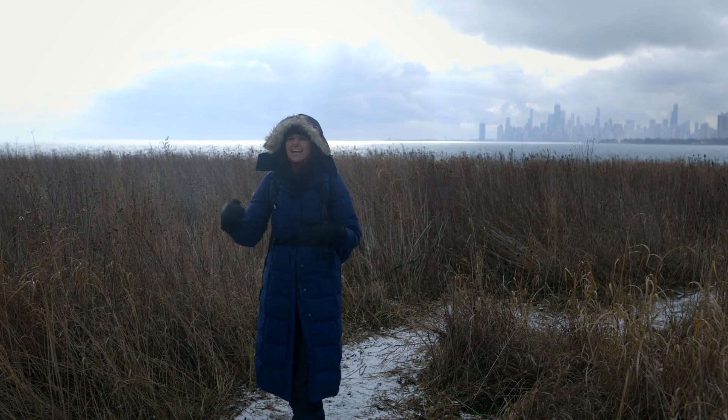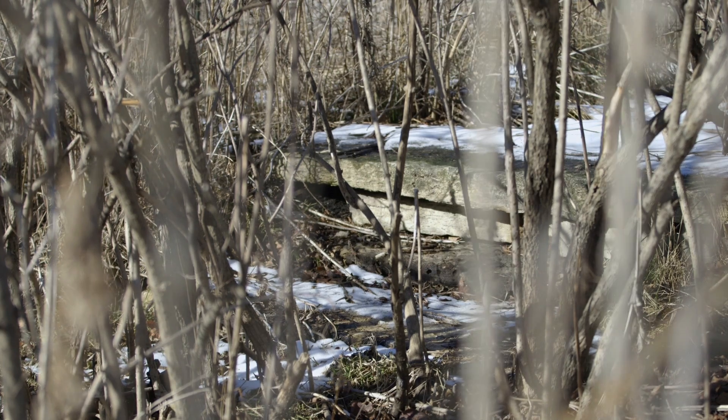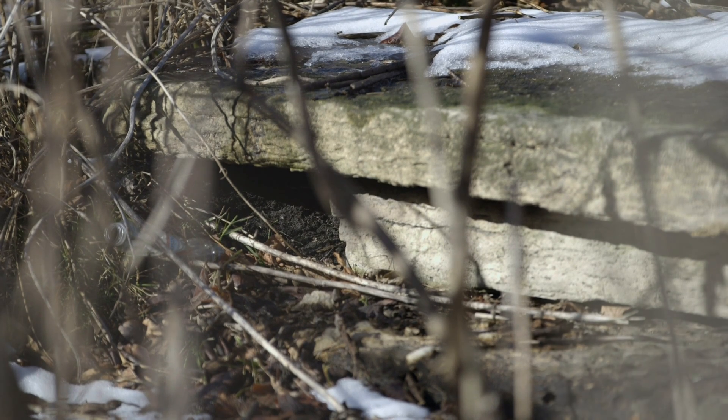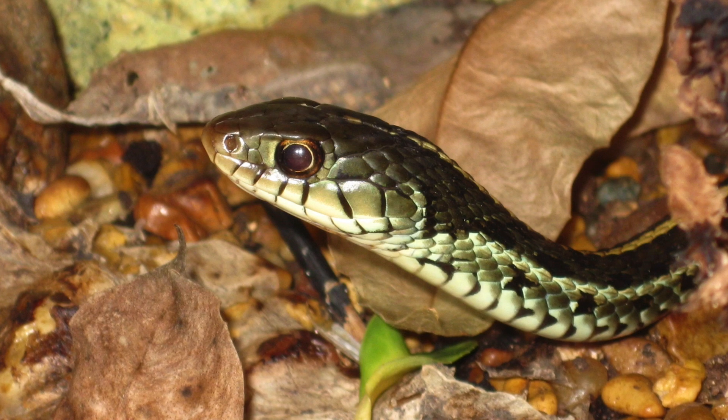What they do is they sometimes borrow chipmunk burrows and dens, and they go deep into the ground where it's warmer. They spend the winter there and come together with other garter snakes, so they huddle together.